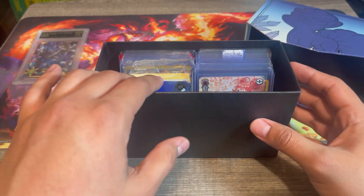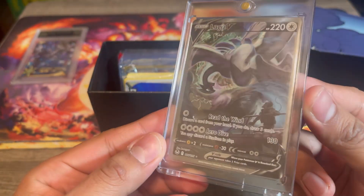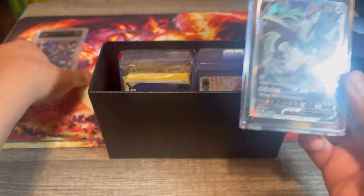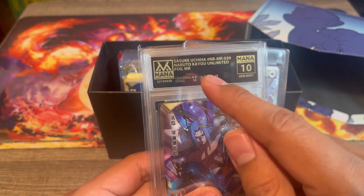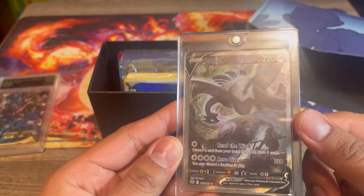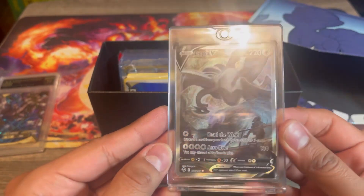I want to select a few more cards to send out to get graded. One that's not in here but we're for sure sending out is this Lugia V alt art. I recently had already bought one, sold that one, and then bought another because I think this one has a better chance of getting at least a Gem Mint 10. One cool thing about Mana Grading is that if you get a 10 on surfaces and edges, that gives you a Gem Mint 10 regardless of centering and corners. The edges on this one look very good — the only real issue is centering, but I'm mainly hoping for a Gem Mint 10.